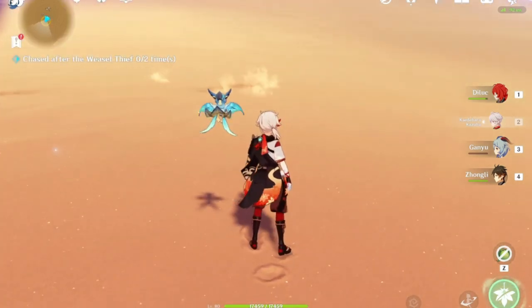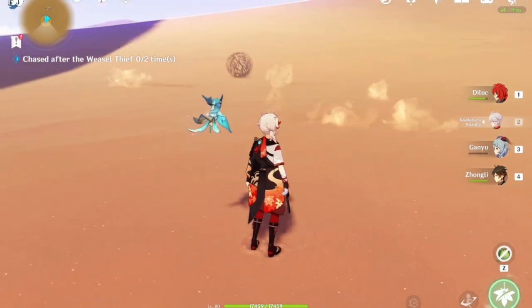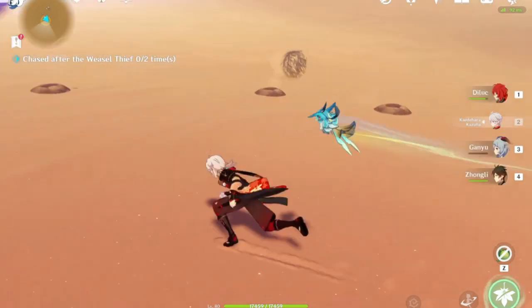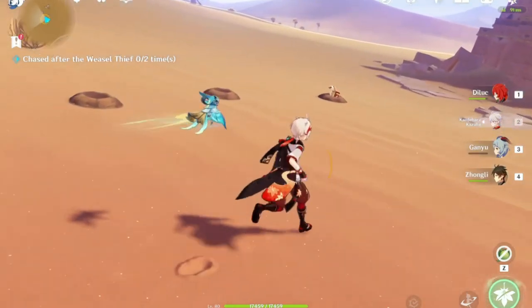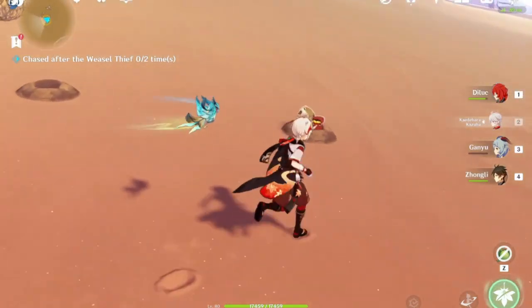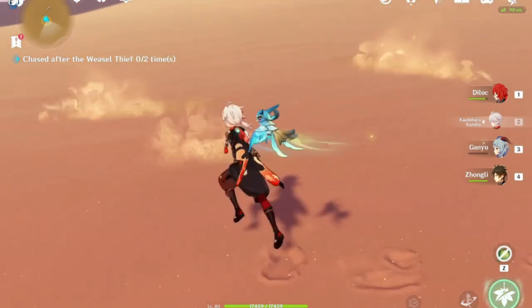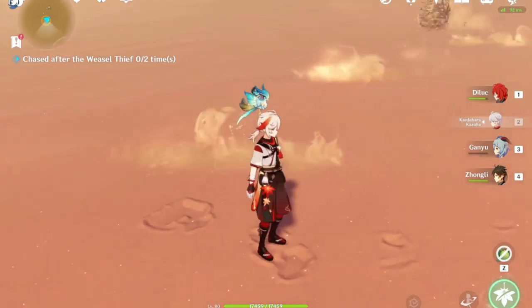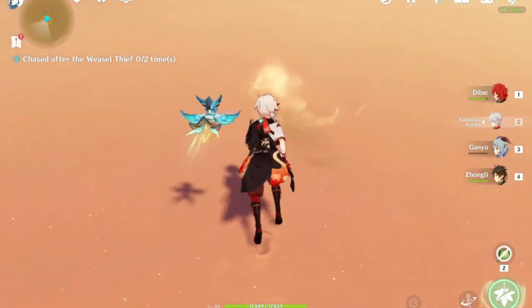Welcome back to my YouTube channel. Today I'm going to teach you how to catch the weasel the easiest way. I know it's hard to follow where the weasel is, but I can give you two tips: first, you just have to stay close, and second, you just watch closely where the weasel is.